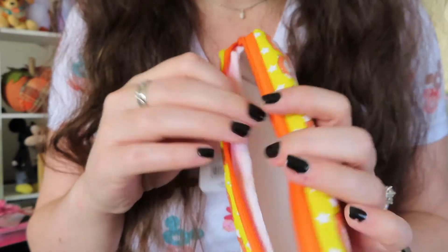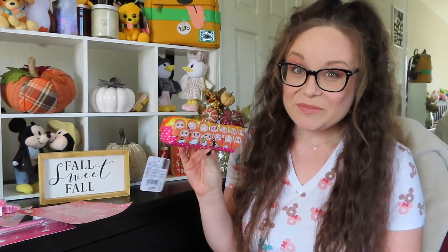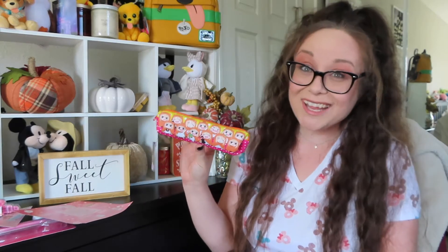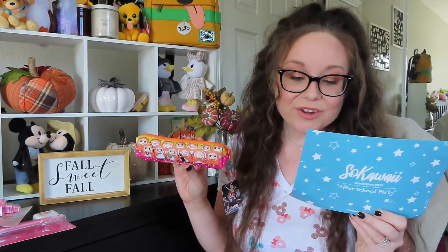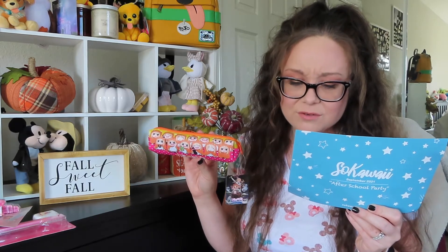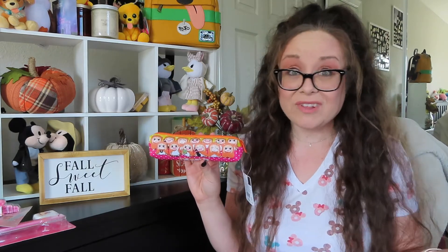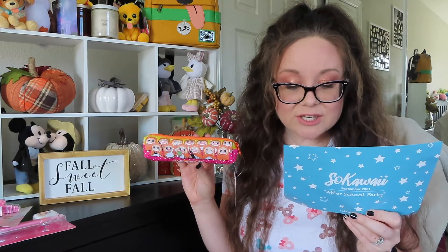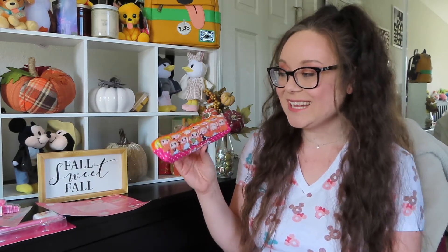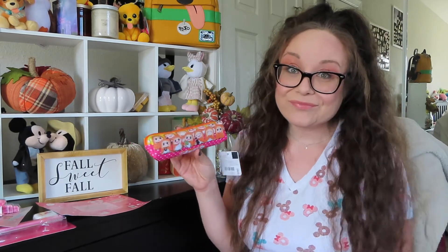It has a zipper opening and here is the inside — this is actually not something I personally have a use for, since I don't carry pencils or pens around in a case. However, my cousin is about to go off to college, so I can probably give this to her since she'll be going back and forth between classes. The note says: 'Reveal your true otaku side with this adorable pencil case from the popular anime series Himouto! Umaru-chan. The colorful design features an all-over print of Umaru-chan and her cute chibi facial expressions.' It's a cute pencil case, just not an item I personally have use for.